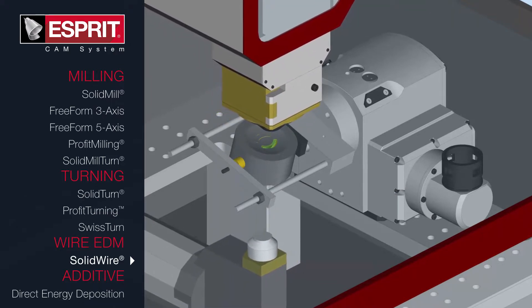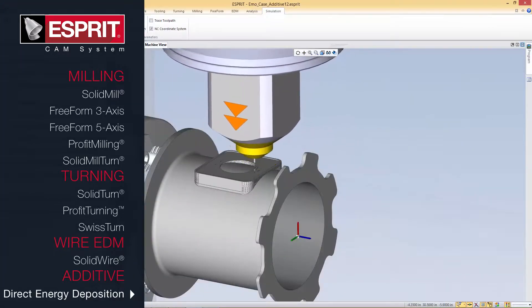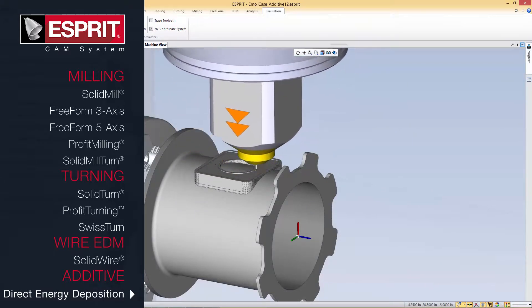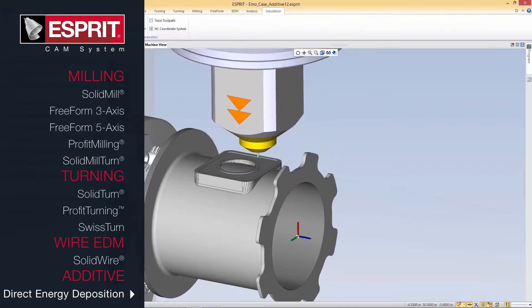The ESPRI additive suite drives both 3D powder bed fusion systems and direct energy deposition machine tools. This powerful suite provides comprehensive control over the additive manufacturing process and delivers machine-optimized job files.